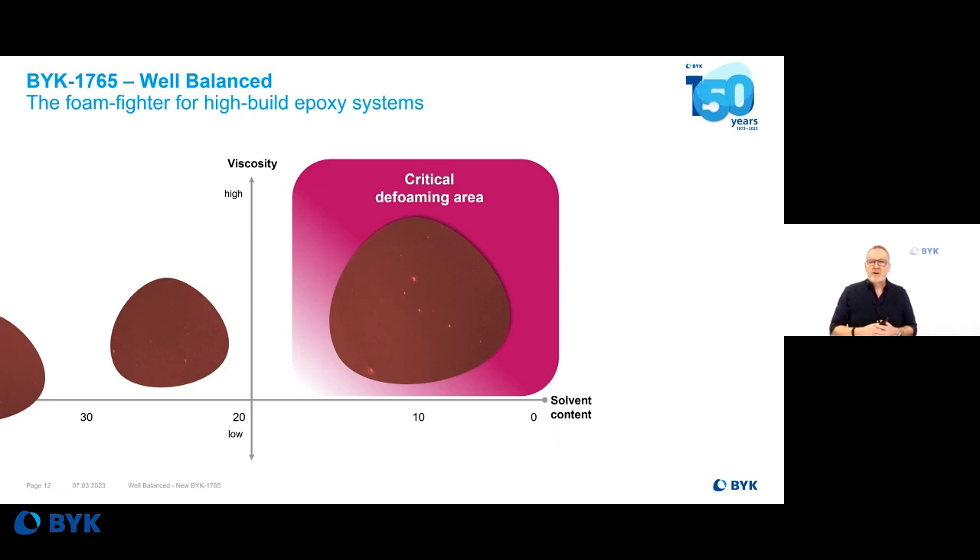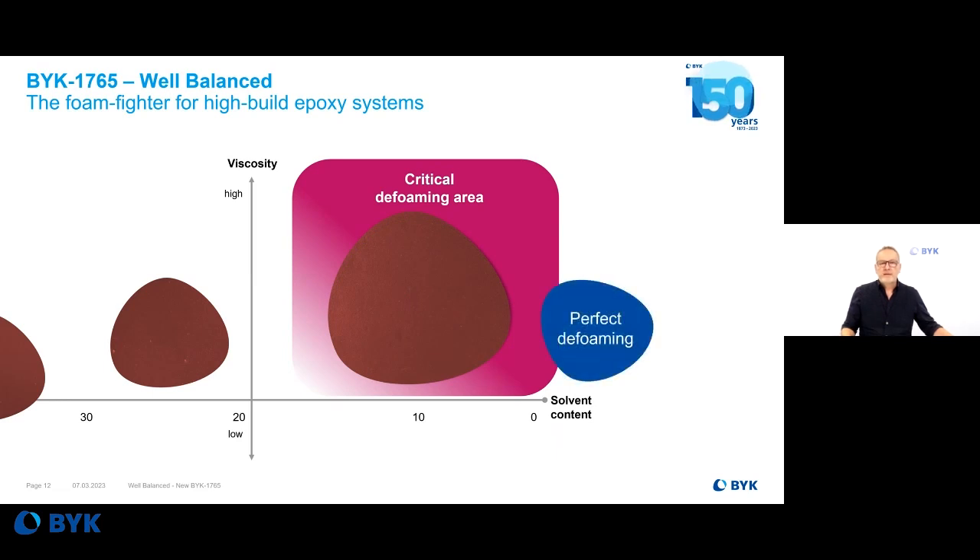To summarize: we started with the critical defoaming area — epoxy systems, high-solid, ultra-high-solid, and solvent-free formulations at high viscosity applied in high thickness. These are not easy conditions for standard deformers. That is the reason why we developed BYK-1765. And when you look closely at what happens in this critical defoaming area, you get perfect defoaming. That's the product we were looking for.